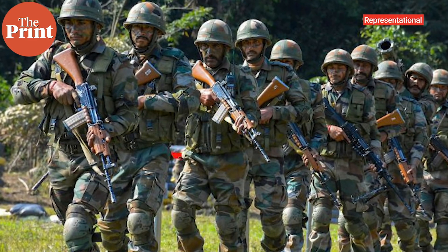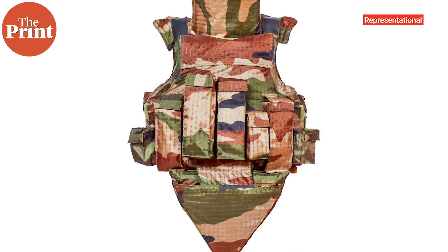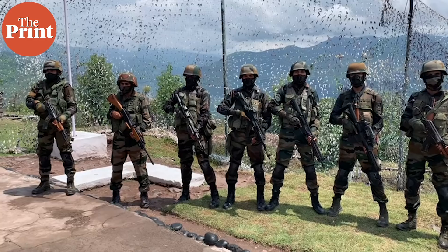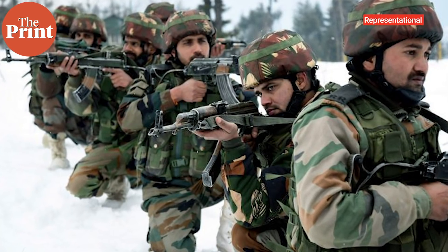This upgrade is not just limited to having the latest rifle — though in limited numbers, I'm talking about the SIG 716 that has been bought from the U.S. on an emergency contract — but also in terms of other equipment like lighter bulletproof jackets which weigh just about 3.2 kg, compared to the earlier ones which were very heavy and difficult to move around in. The soldiers now also have ballistic helmets, besides knee pads, shoulder pads, and other personal equipment.